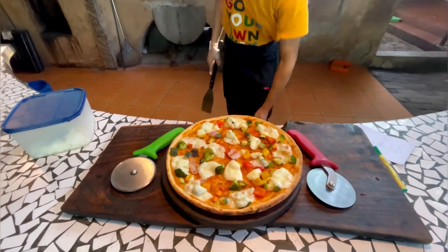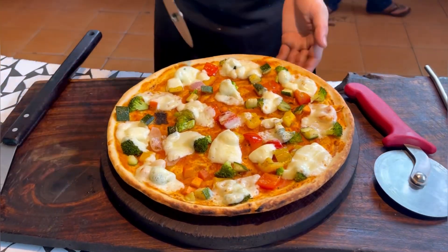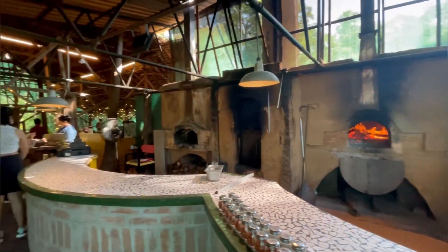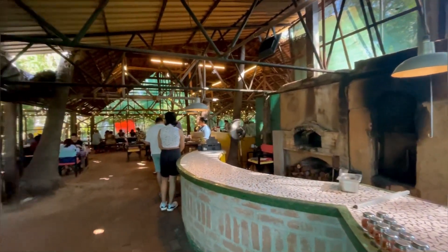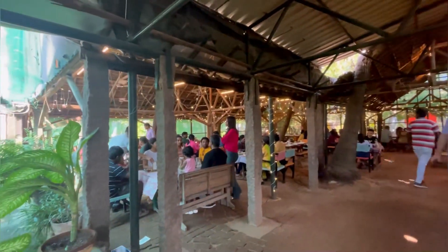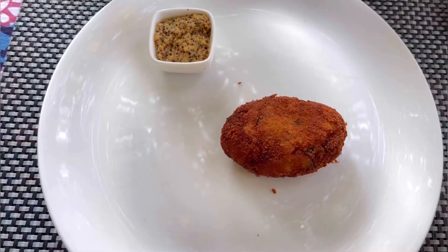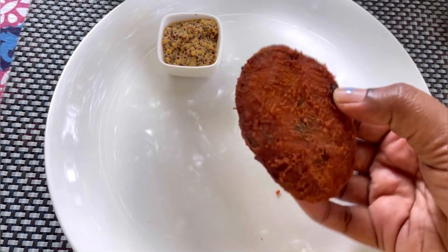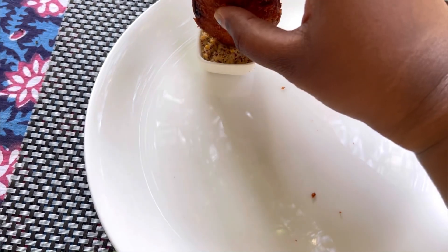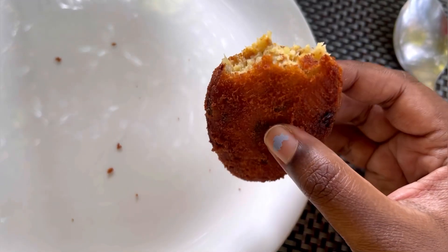Coming to the food, it's definitely on the expensive side but everything is fresh. If you're looking for something budget friendly, please do not venture into this place — it is a bit pricey but totally worth it. Most of the items are really good. The menu covers salads, pizzas, cutlets, some bread items, and a selection of desserts.